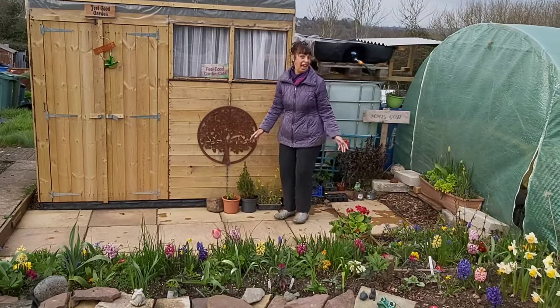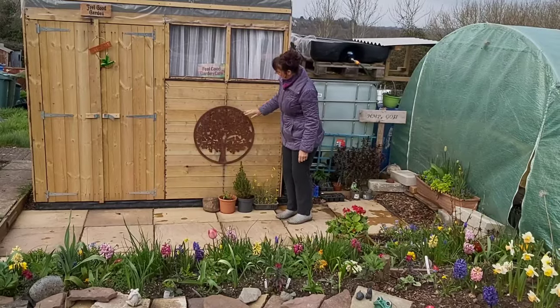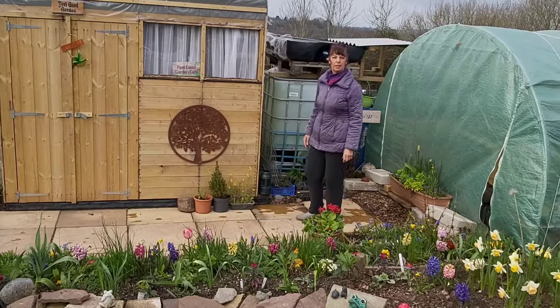Been busy, as always, and you're always busy on the allotments. I hung that down, I put some string there and I put that a bit lower. I think it looks better, don't you?